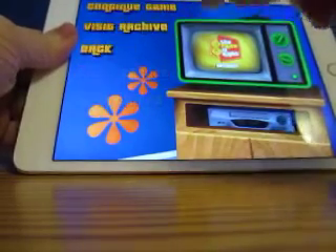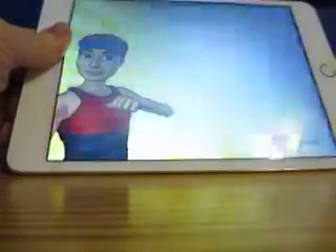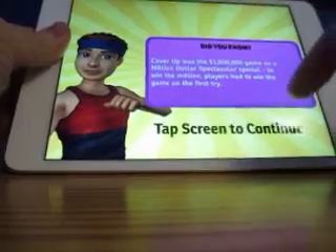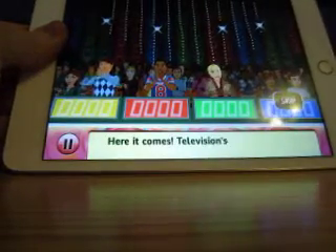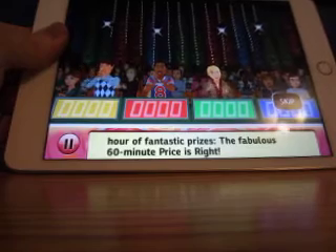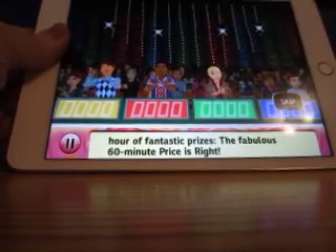Alright, now we're going to play some Price is Right Decades for the iPad. As you can see, it says 'Continue Game' because I did this off camera a couple of times already. The first game I won over $11,000 and the second time I won over $4,000. Let's see what happens here.